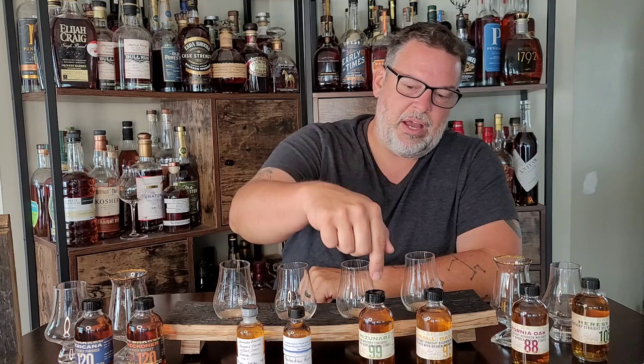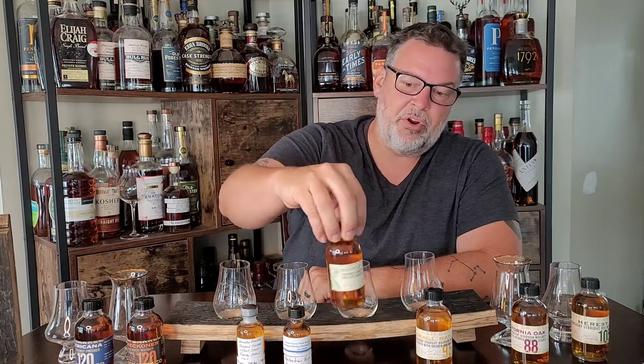I have had two of their expressions before. One was a sample sent to me quite some time ago — I don't even remember which one it was. I'm pretty sure it was one of their regular expressions. And I did have a sample of the Maple Mizunara just recently, and we'll get to that when we get to that.